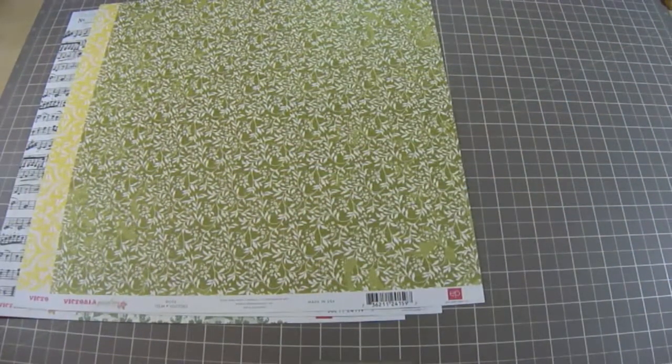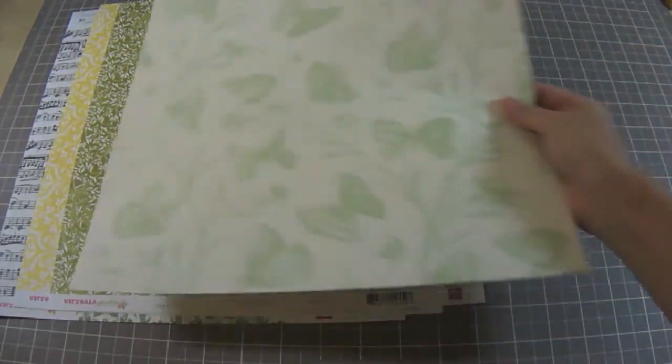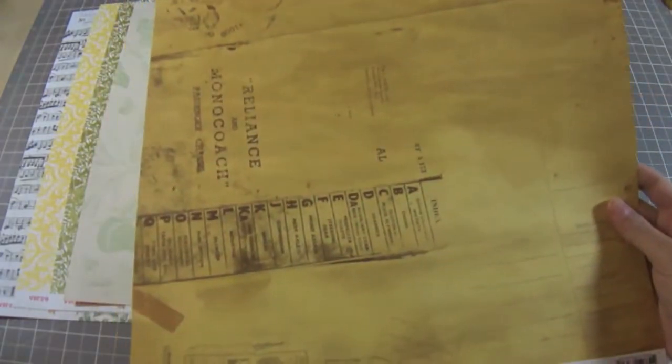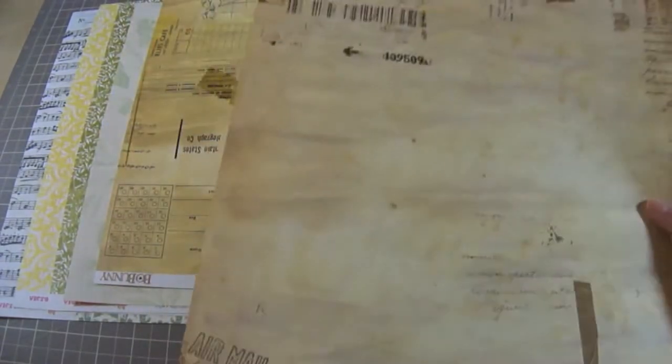You'll also get this Anna Griffin butterfly paper. It's really, really pretty and it goes well with a lot of the paper that's included in the kit. You'll also receive the Bow Bunny Etc. collection. Lots of pages from this collection. I really love the distressed look and the aged look that these papers have. They're so pretty. Love the brown tones, sepia tones.